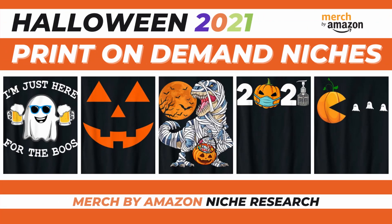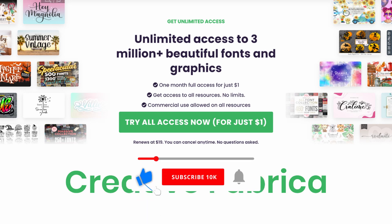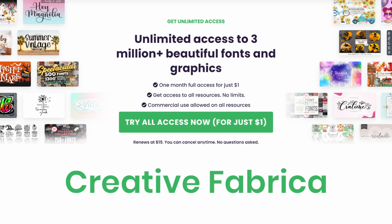Check out my other videos on this channel where I share profitable print-on-demand niches and show you how to make original t-shirt designs. Also, take advantage of this unique opportunity to get access to over 3 million premium graphics, fonts, and KDP interiors for only $1 by clicking the affiliate link in the description. Thank you all for watching this video and please consider subscribing to this channel to help me create more videos like this. Bye!